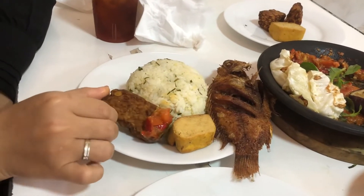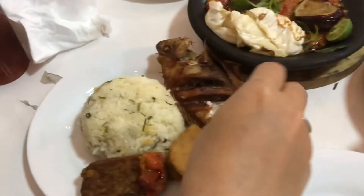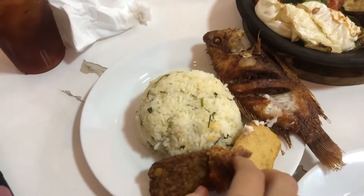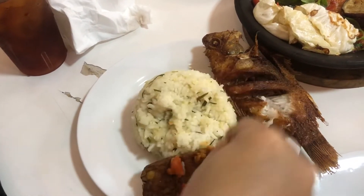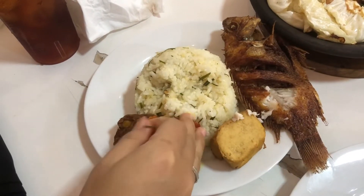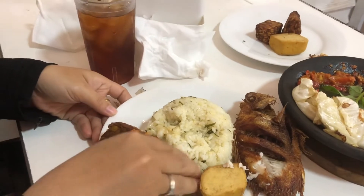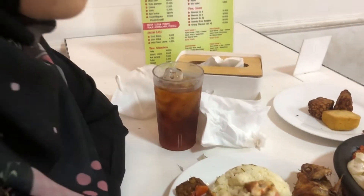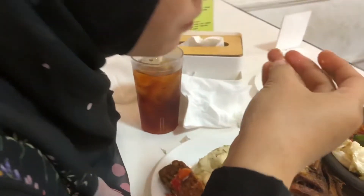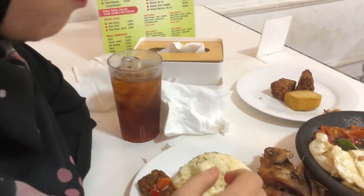Dan kerasa banget bedanya sambal yang diperes jeruk limau sama yang nggak dikasih jeruk limau. Lebih enak diperes jeruk limau-nya, di sini aku hampir lupa peres jeruk limau-nya. Ternyata bikin sambalnya jadi tambah enak, dan harganya menurut aku standar. Minumannya juga enak-enak, pokoknya worth it banget deh. Sepaket kayak gini, lauk dan sambalnya juga udah dapet lalaban dan tahu tempe.